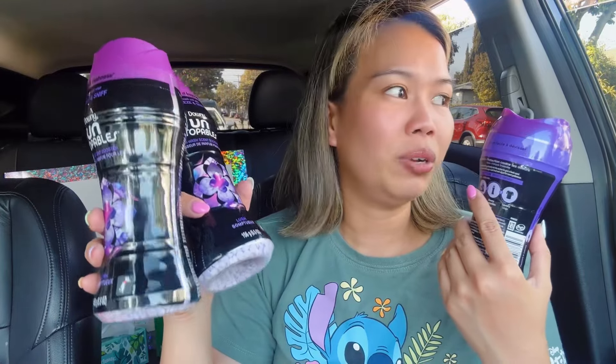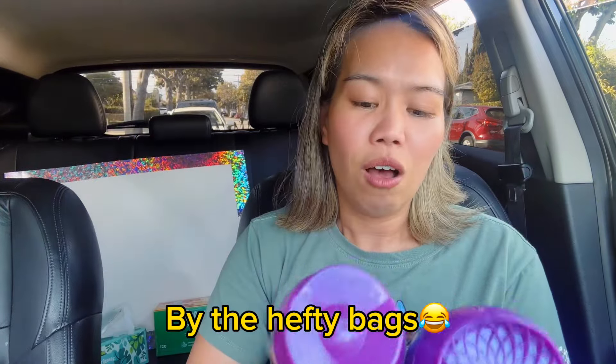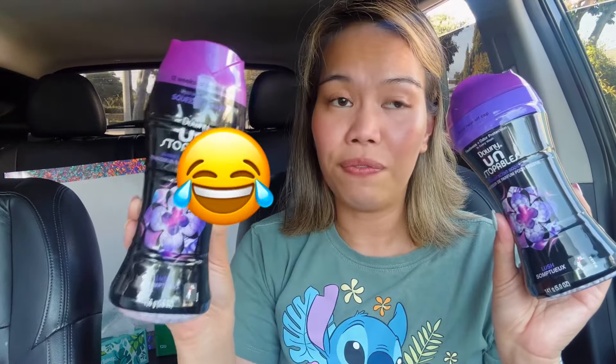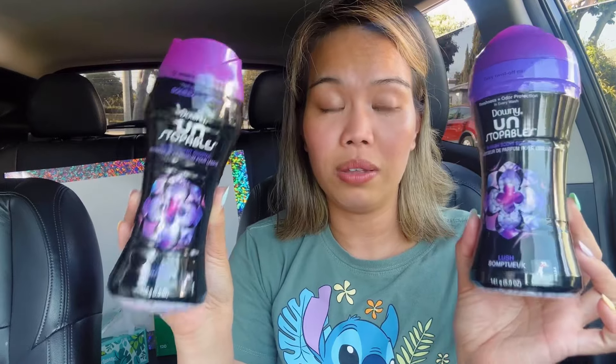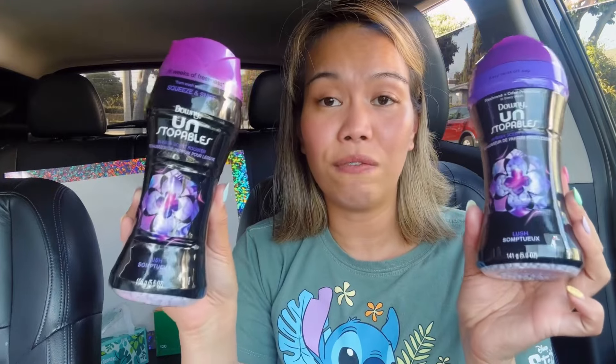The cashier was really sweet — she came to find me on the pet aisle to let me know there were two sizes of the Downy scent beads: the 5.5-ounce old bottle and the 5-ounce new bottle. I scanned both on the CVS app and both showed $5.49 sale price, so either size is fine. Not many cashiers go that extra mile — it was really appreciated.